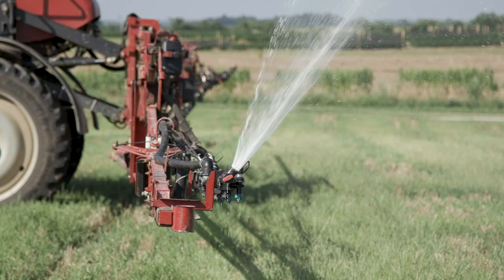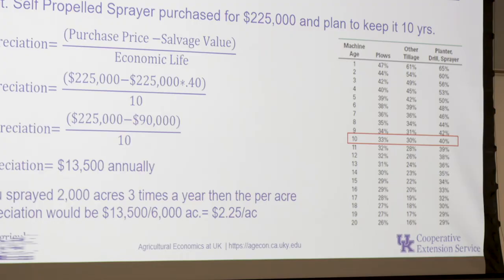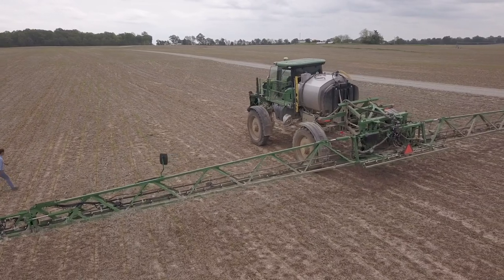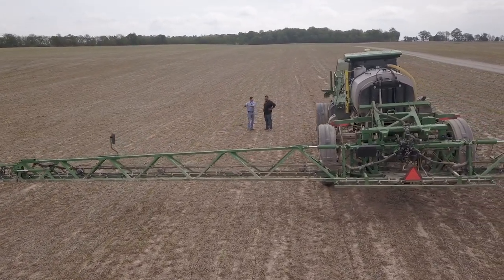Do you need an 80-foot sprayer or a 120-foot sprayer? In today's market, these sprayers can get pretty big, which means more expensive. New or used — but you also really need to think about the option to custom hire. You won't take on those ownership costs that can drive profitability on farms.